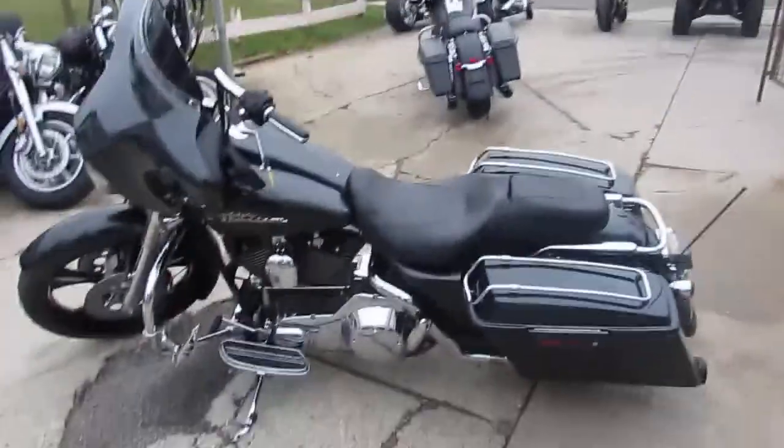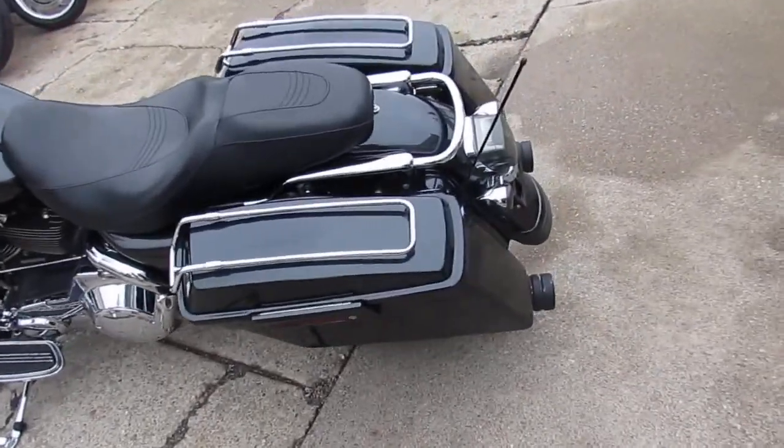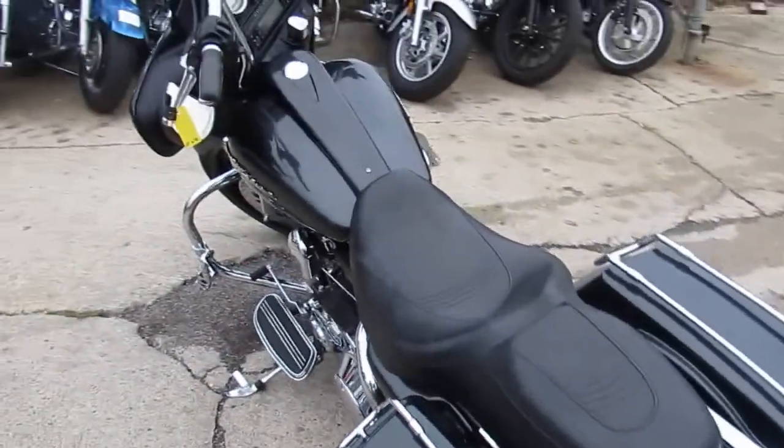Hey guys, it's used Harley-Davidson headquarters at Approval Power Sports. What do you think, Andrew? 300, 350 used Harley-Davidsons? For sure. We've got a ton.